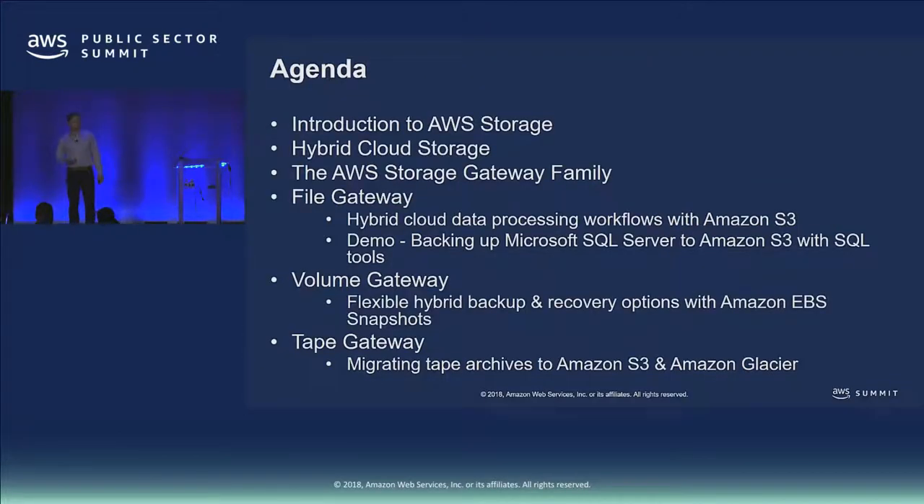Just to level set, I'm going to give you an introduction to our broader AWS storage portfolio. This is super important as we start to talk about hybrid storage, because hybrid storage is all about leveraging those in-cloud storage services from your on-prem data center and bridging that gap between on-prem and in the cloud. In particular, we're going to look at AWS Storage Gateway, a service I'm one of the product managers for, and how it can help you bridge that gap.